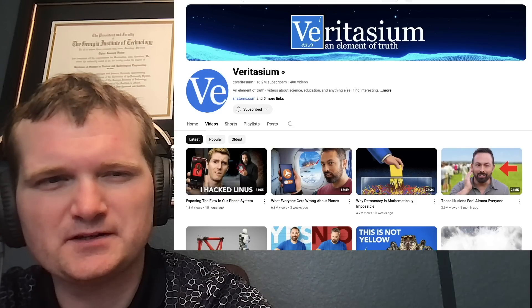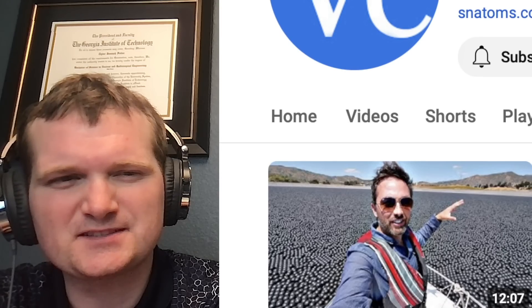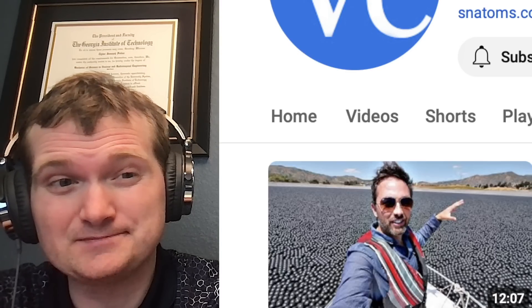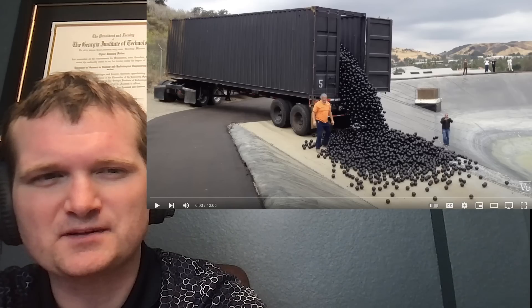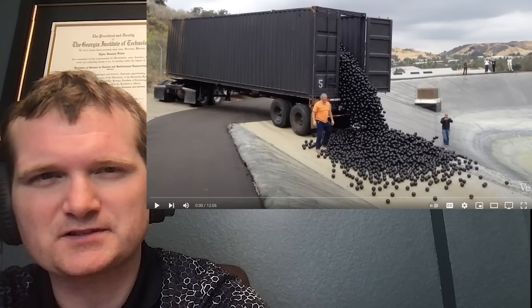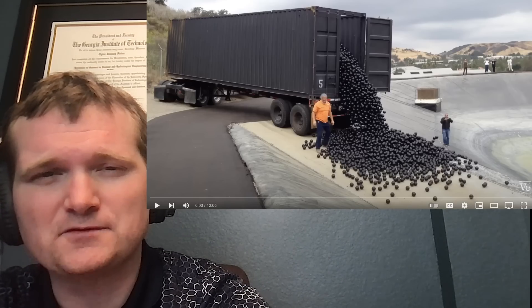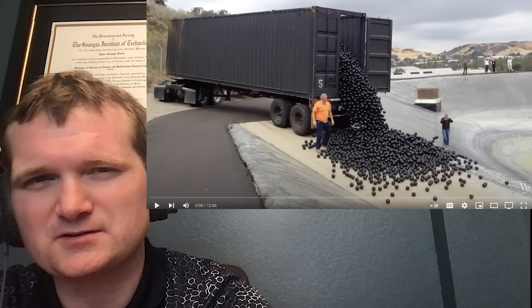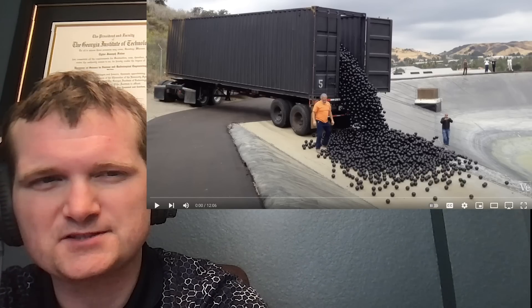Today we're going to be looking at another one of Veritasium's videos — specifically, why are there 96 million black balls in this reservoir? Well, hopefully it's not one for a nuclear plant. For those of you who don't know me, I'm Tyler Fulce. I'm a nuclear engineer with a little over 10 years of experience in the commercial nuclear power industry, from engineering to operations to emergency response. I don't claim to know everything there is about nuclear, but I can certainly share some knowledge. Let's check this one out.